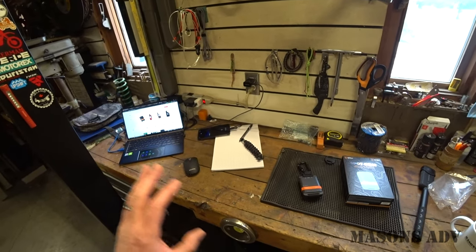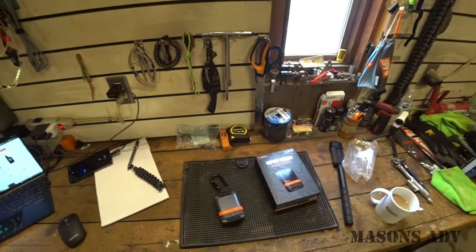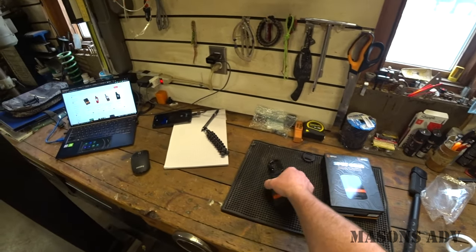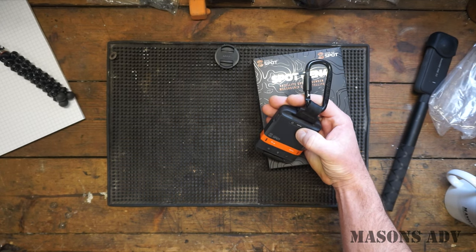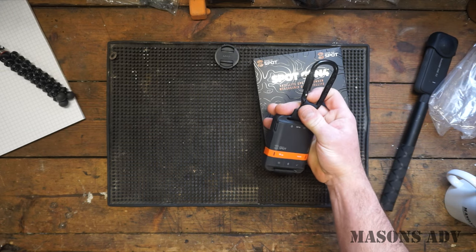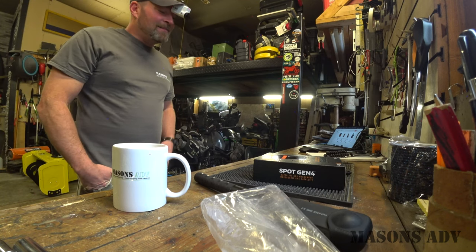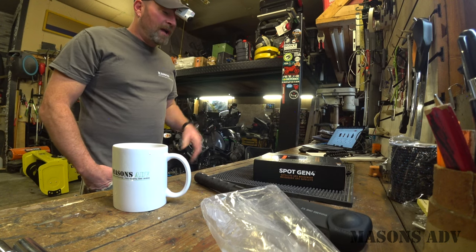They work amazingly. There's also another option that links to your phone and you use your phone to send messages — something else to look into. For me it came down to low price point, a little bit of safety and security, and the ability to get hold of Old Mason if I need someone to bring a truck and trailer. For solo local riding, as we all know things happen.